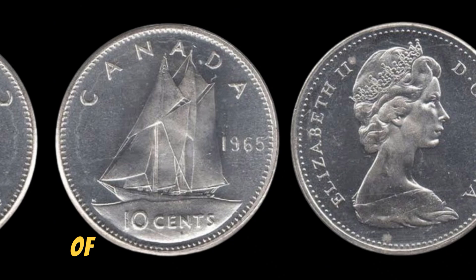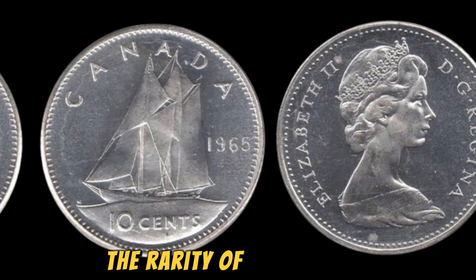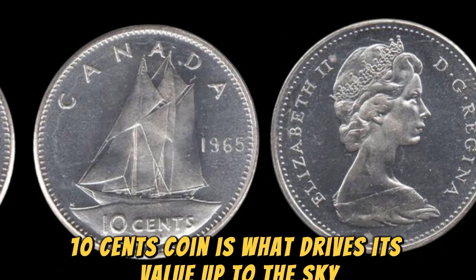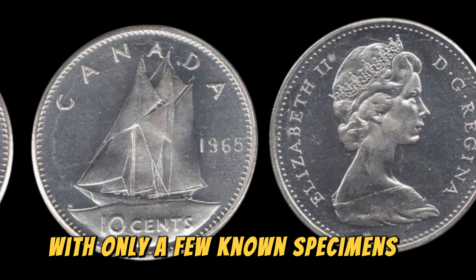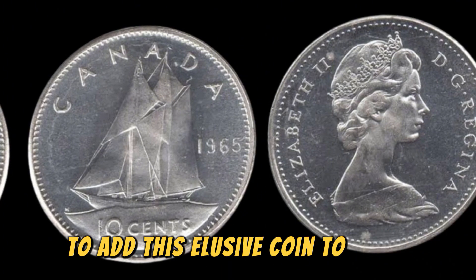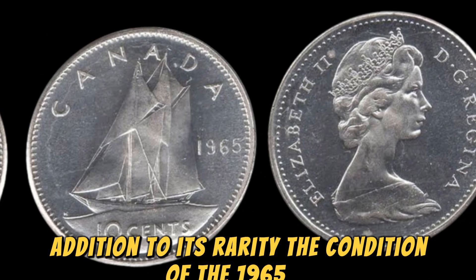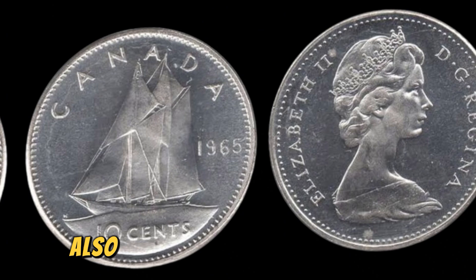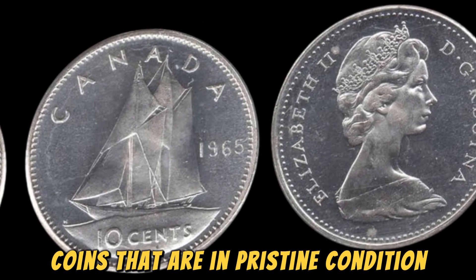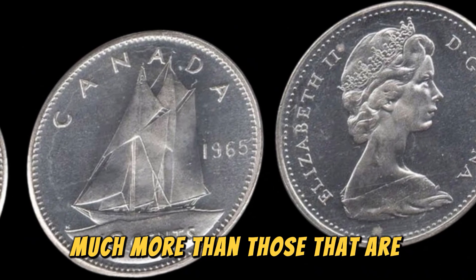The rarity of the 1965 No Canada 10 cents coin is what drives its value up to the sky. With only a few known specimens in existence, collectors are willing to pay top dollar to add this elusive coin to their collection. In addition to its rarity, the condition of the coin also plays a significant role in determining its value. Coins that are in pristine condition, with minimal wear and tear, are worth much more than those that are heavily circulated.